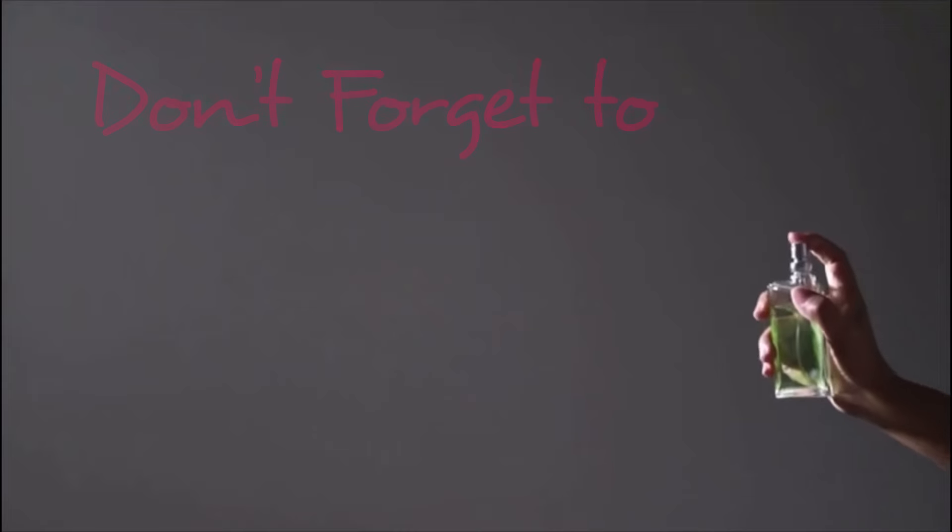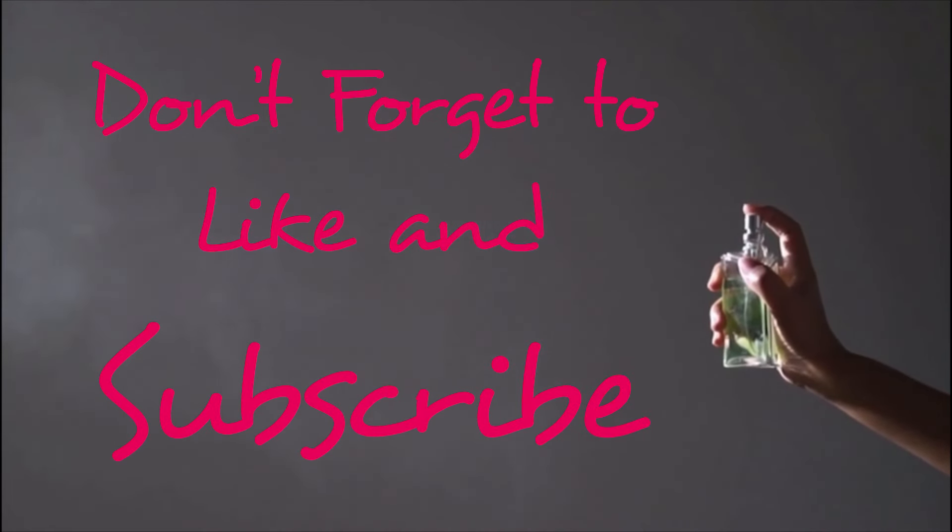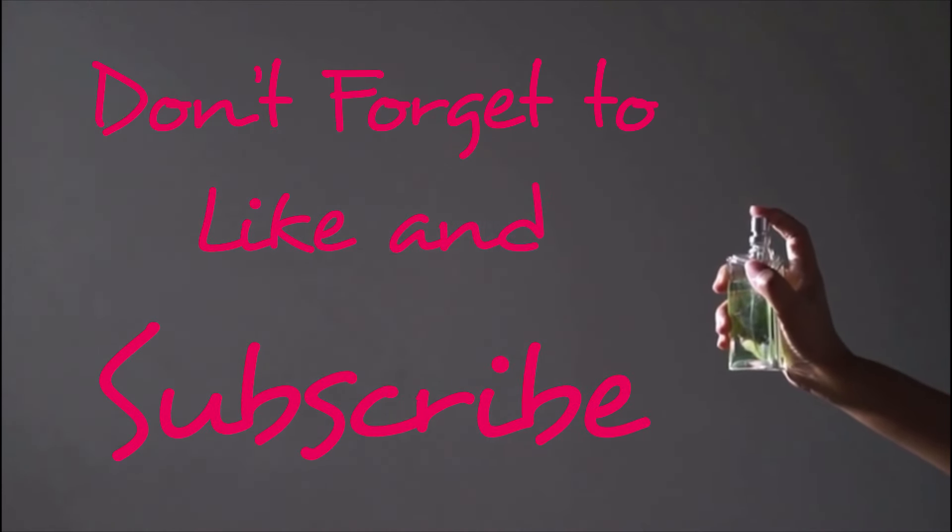Welcome back all you fragrance fanatics and beauty babes. In today's video we're going to be going over some of my very favorite body mists. If you are a returning subscriber, thank you so much for supporting me — I really appreciate you. And if you are new here, hi, my name is Jamie and I make perfume related videos. Today's video is going to be about body mists.